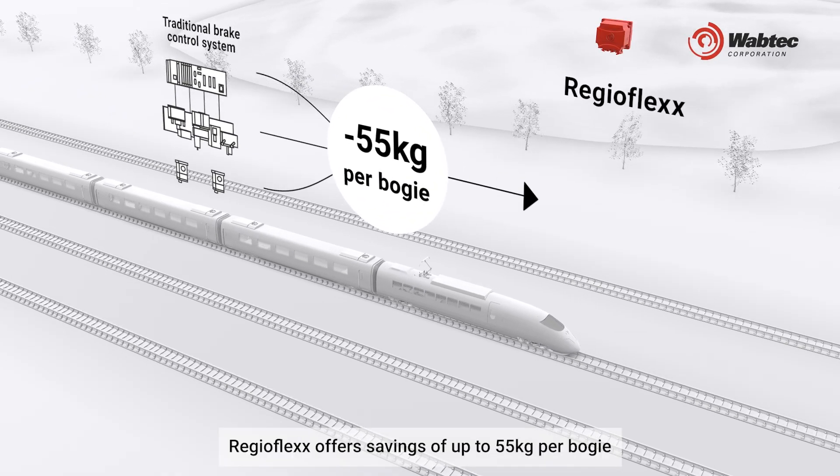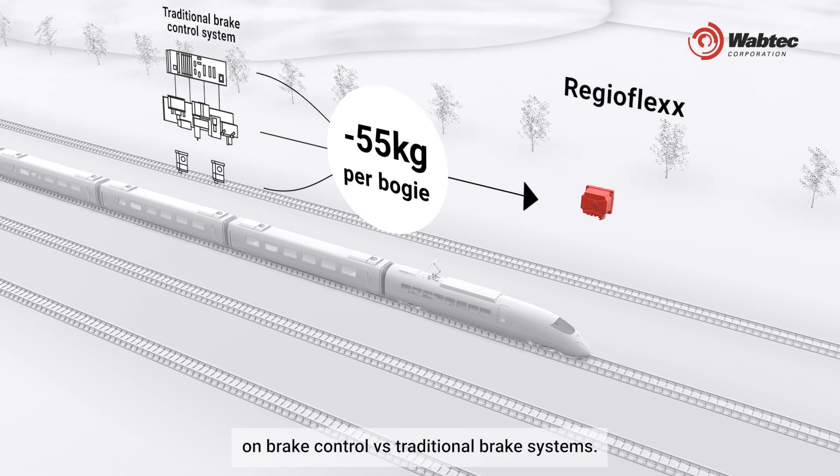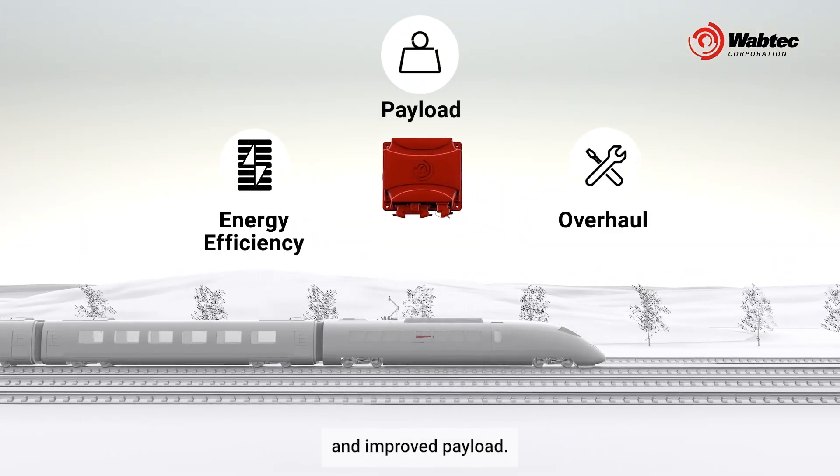RegioFlex offers savings of up to 55 kilograms per bogie on brake control versus traditional brake systems. This means greater energy efficiency, easier maintenance, and improved payload.